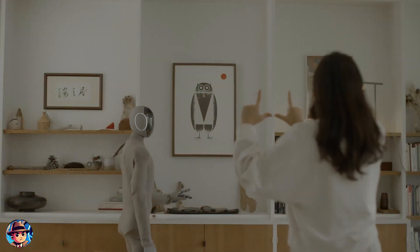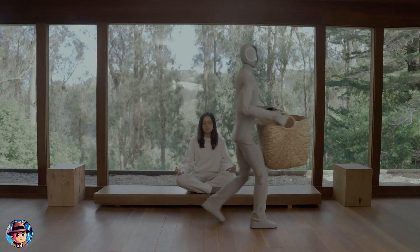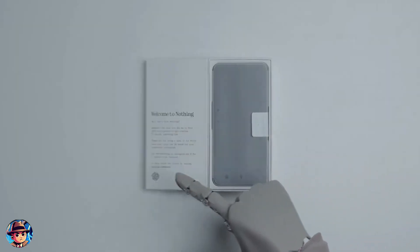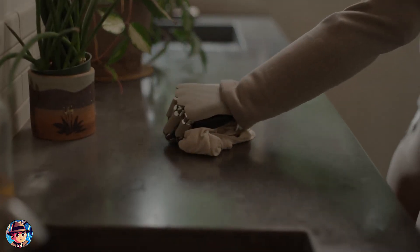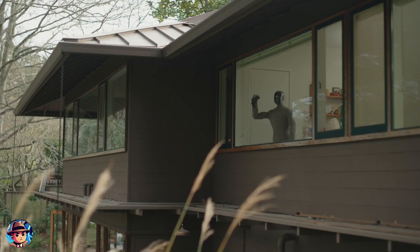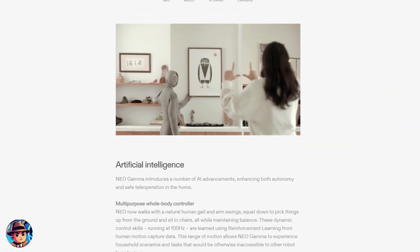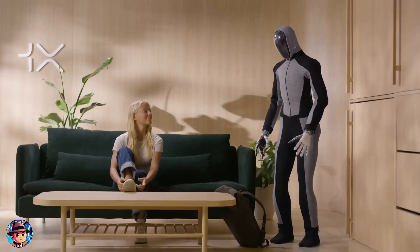One of the most impressive features of Neo Gamma is its advanced visual manipulation system, which uses neural networks to predict and interact with objects even in unfamiliar settings. Whether it's picking up groceries, watering plants, or vacuuming the floor, Neo Gamma can handle a variety of common household tasks with ease. It even has the ability to charge itself when not in use, making it a truly self-sustaining helper.